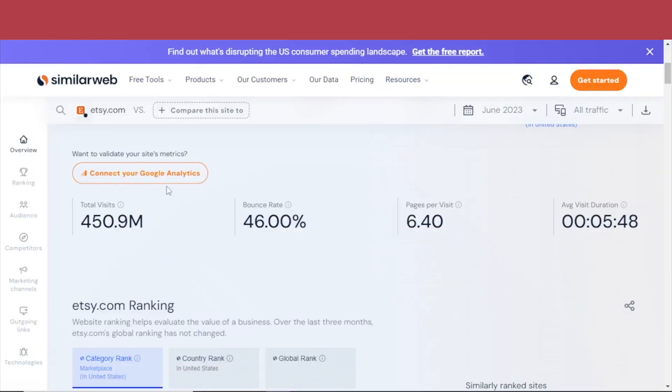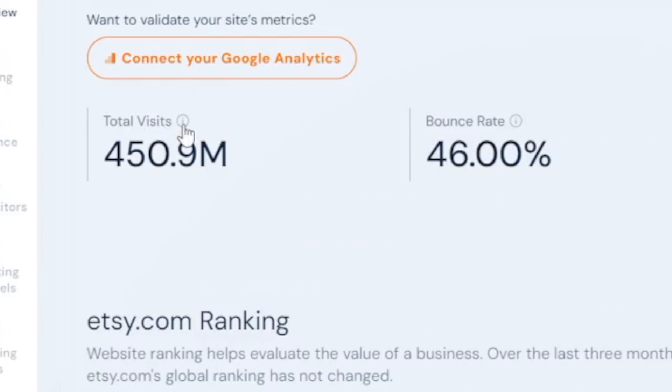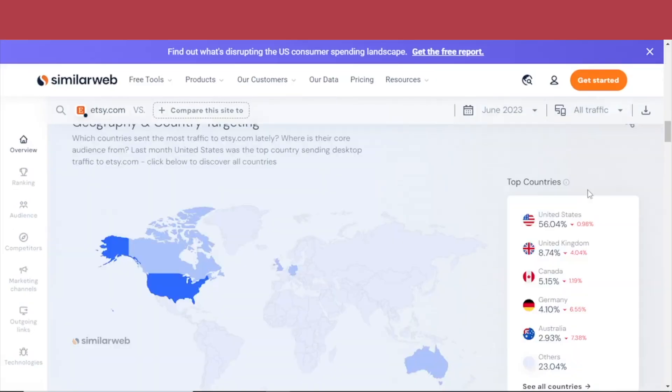According to similarweb.com, Etsy is the global marketplace for selling creative goods. Look at its annual revenue, its total visits in the last month, as well as the top countries that send the most traffic to Etsy.com lately.